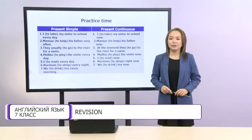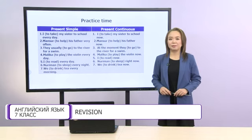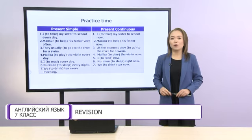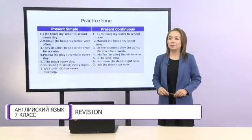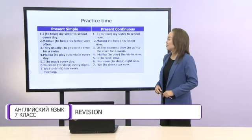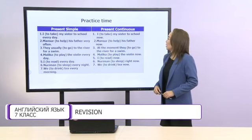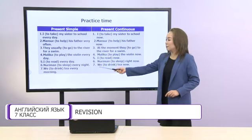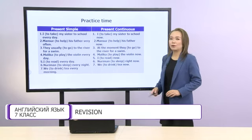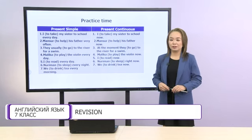Dear students, do you remember tenses? Present simple and present continuous. Don't forget about the form of these tenses and time expressions. Look at this task. It's time to practice our tenses. You should write one sentence in present simple and the next one in present continuous. You have some time.